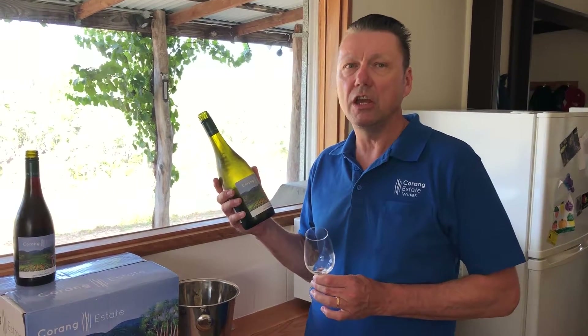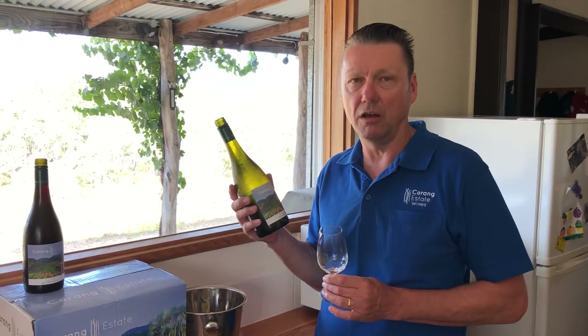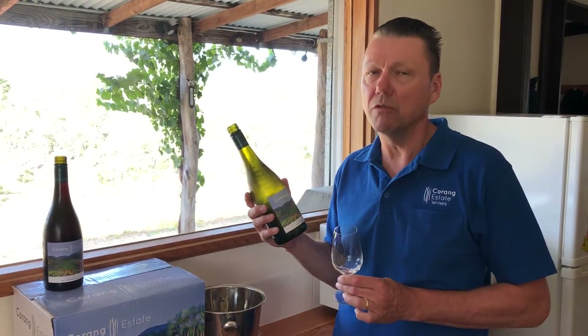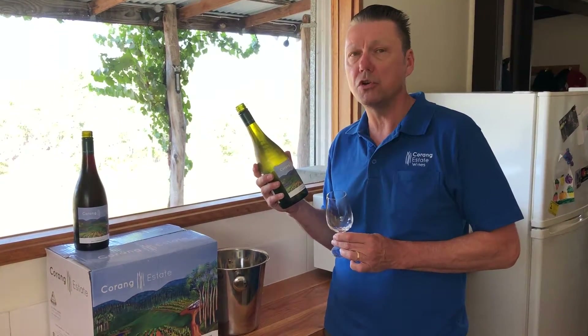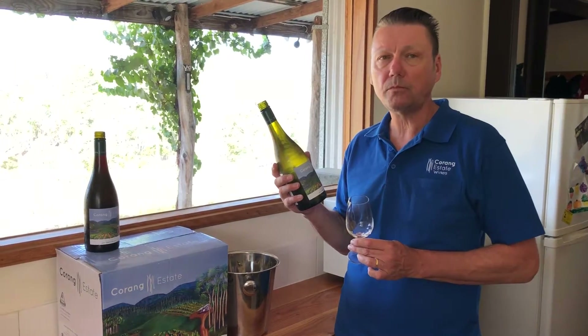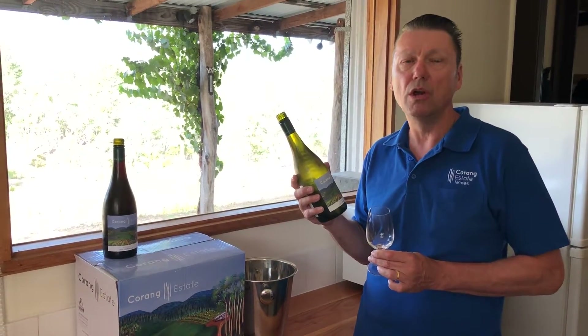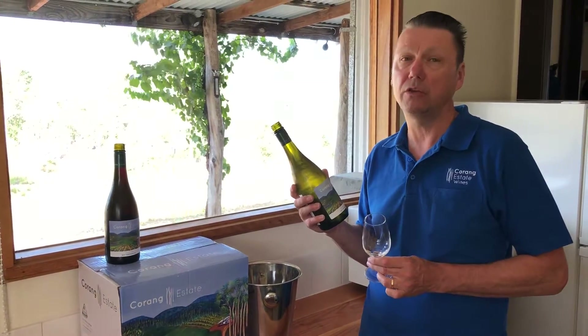In keeping with the Tumbarumba style this wine is very elegant. It's citrusy, it's long finishing, and it has a strong undercurrent of nice firm acidity. In addition to that we've added some winemaking complexity by barrel fermenting a portion of it and by adding some malolactic fermentation as well, which has helped to both soften and add complexity to the wine.